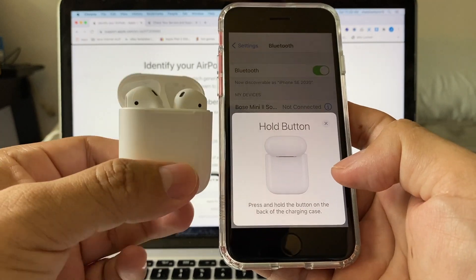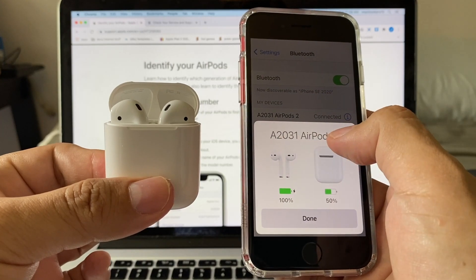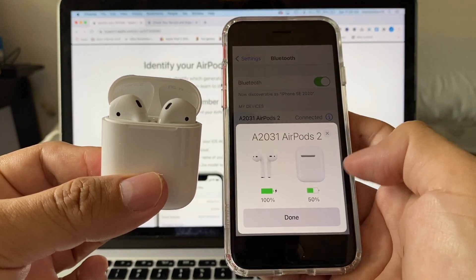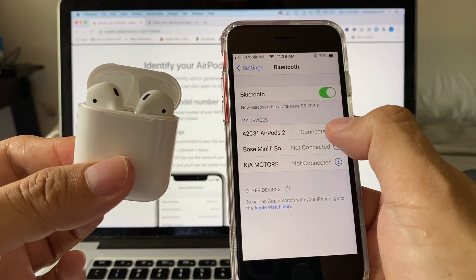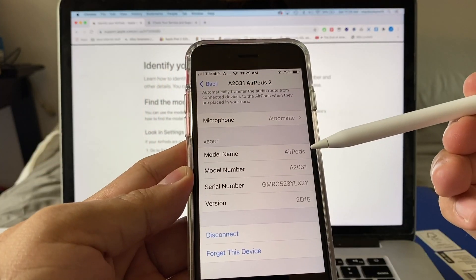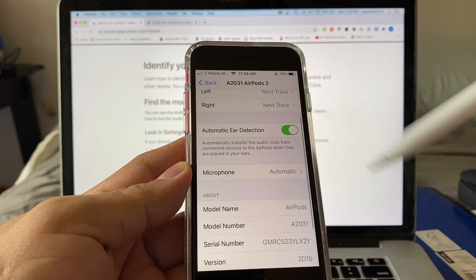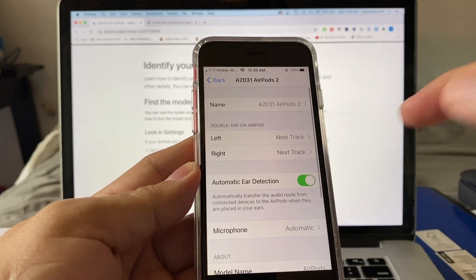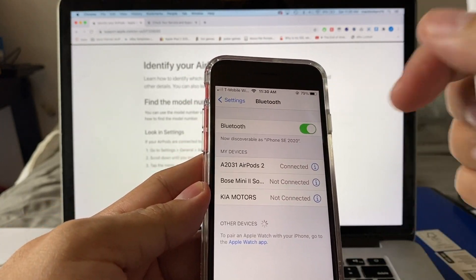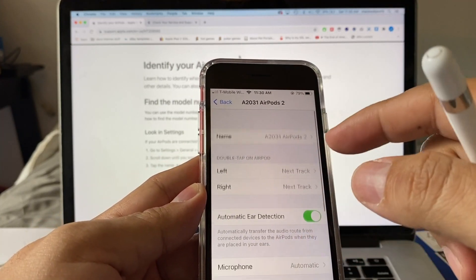I'll connect the real AirPods - press the back button and hold it. You can see the animation and it connects as 'AirPods 2,' model A2031. Click done and you have the connection. Now click the 'i' - this is new on iOS 14. It shows the name, model number, serial number, and version number right here. This menu used to be under General > About, and now Apple moved it here, which is actually a good move - it's easier to access.